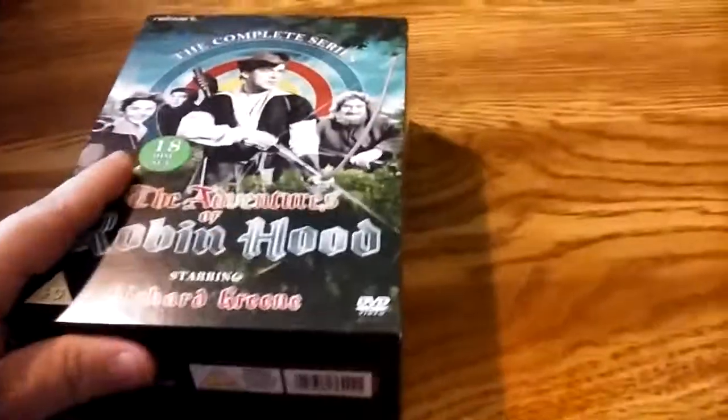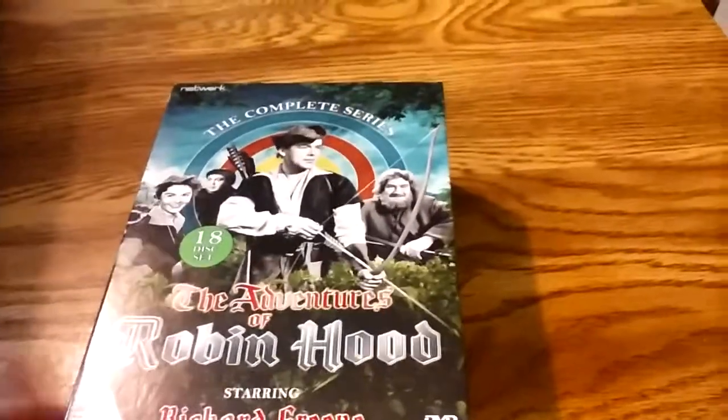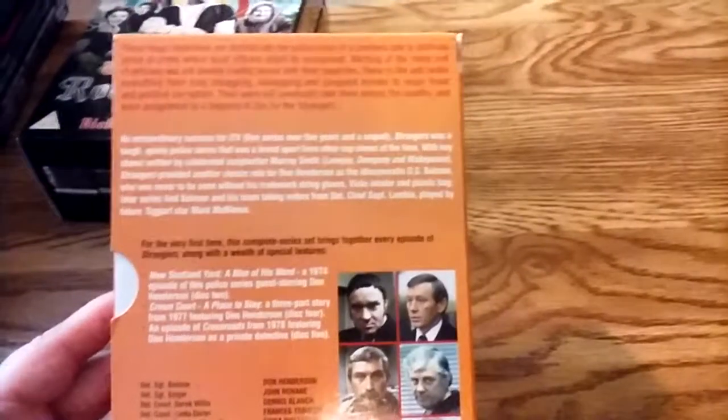Some more awesome eBay buys: The Adventures of Robin Hood, the 1950s ITC series starring Richard Greene, containing about 140 episodes — an 18-disc set. I got it for like $5. The Strangers — a 10-disc set, late 70s early 80s cop show. This also contains a bunch of bonus features: an episode of New Scotland Yard, an episode of Crown Court, and an episode of Crossroads from the 1970s.